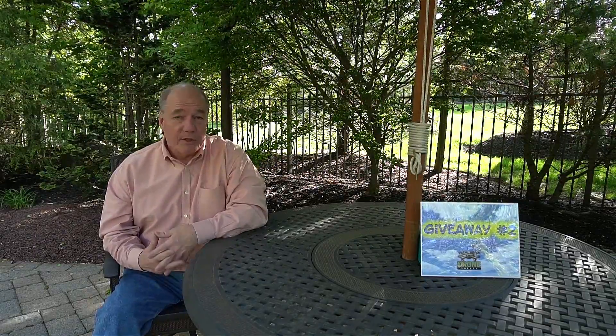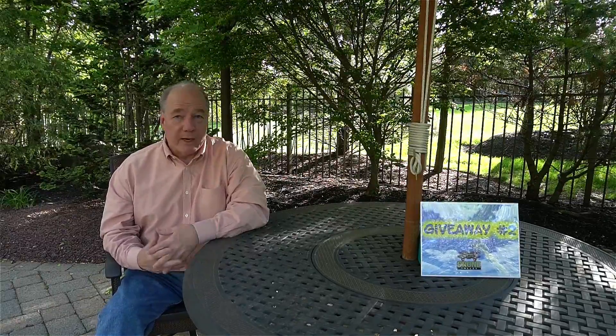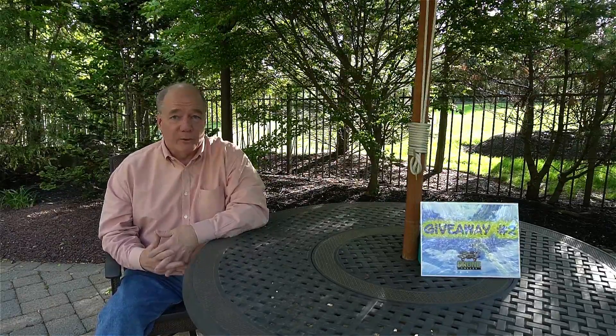Hey there, drone fans. Rick here again from Drone Valley with another vlog update. I'm sorry I missed you on the vlog last week — I was actually out in Las Vegas at the NAB show doing some coverage out there and playing with the toys on the floor. But that just means I have a lot more good information to pack into this vlog, so hopefully you'll find something interesting.